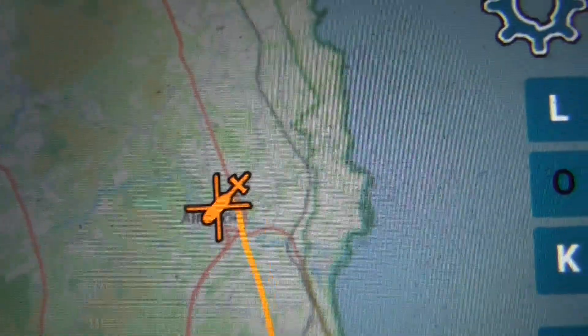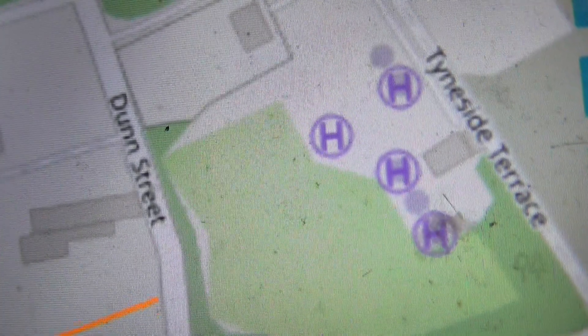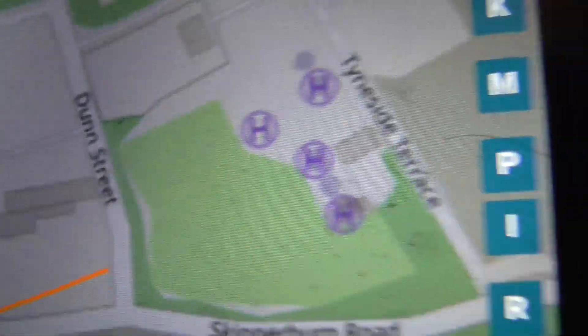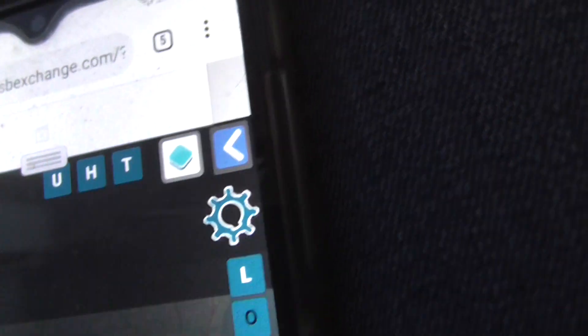It's landing at Anik again, yep, it's flying to Anik again. It took off from a heliport near Newcastle. So yep, this is the Newcastle heliport to Anik flight.